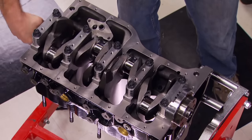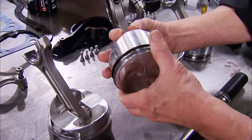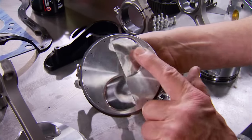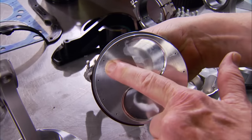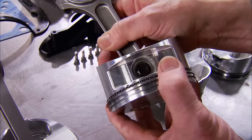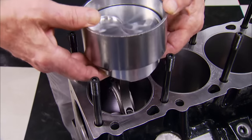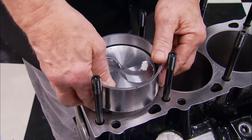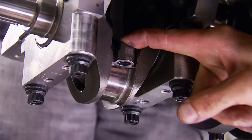The bores will be filled with JE pistons — light forgings with flat tops, dual valve reliefs, and vertical gas ports, loaded up with low-tension Total Seal rings. Esslinger also makes the I-beam connecting rods: a lightweight design, 5.7 inches in length, and made of 4340 billet steel.